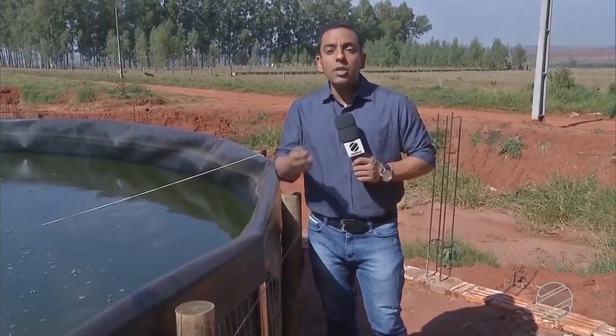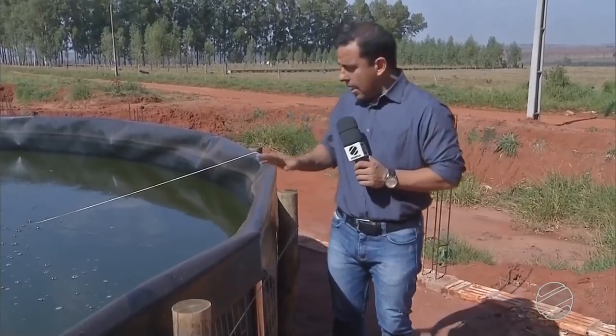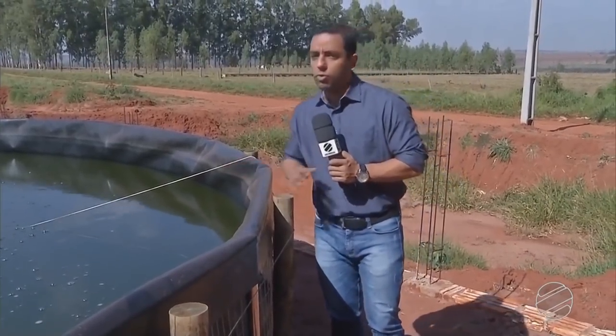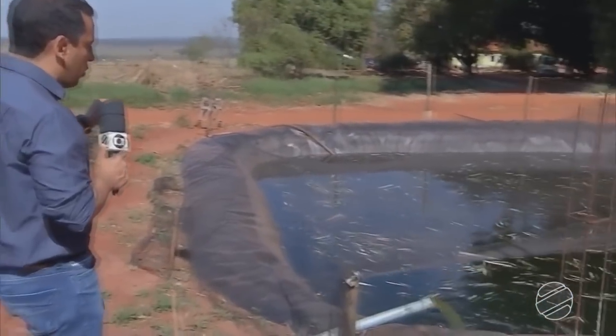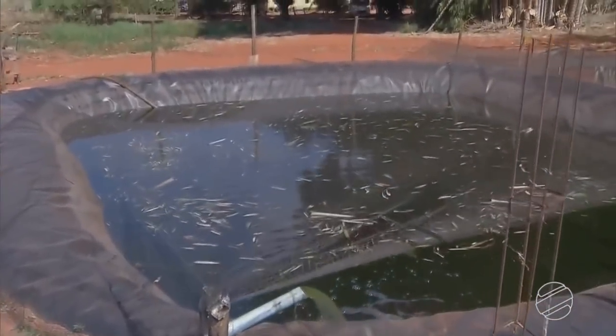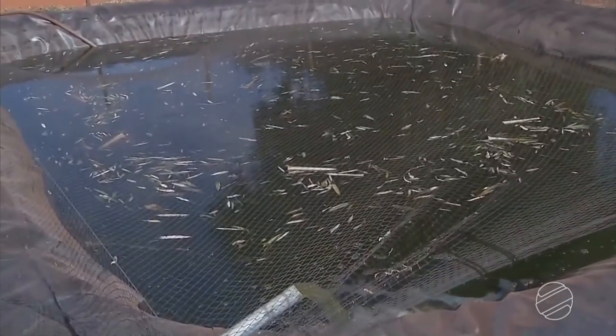Toda a água utilizada nos tanques vem de dois poços artesianos da propriedade. Dia sim, dia não, é feita a troca de 15% do volume. Depois disso, a água vai para um reservatório de decantação. Como é muito rica em fósforo e nitrogênio, é usada também na irrigação de pastagem.